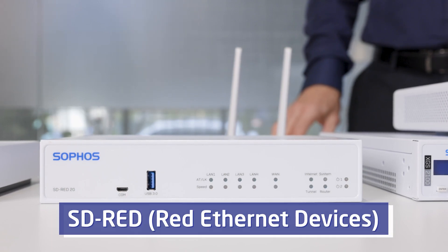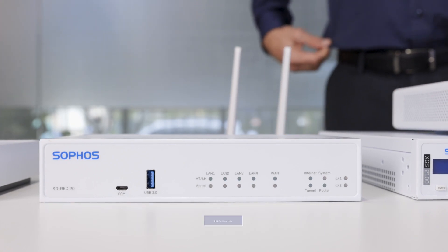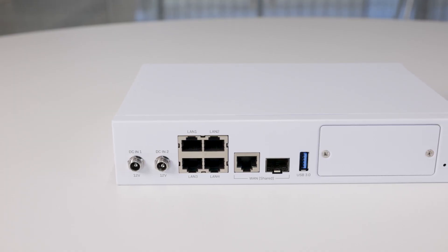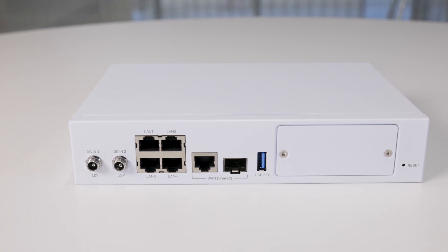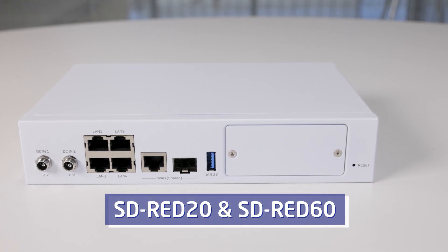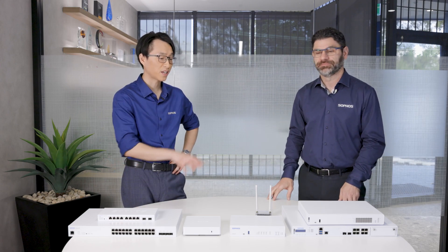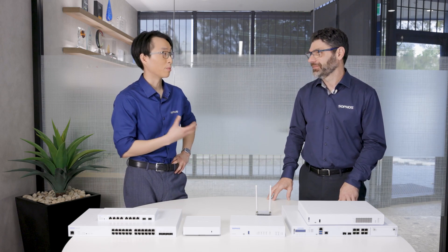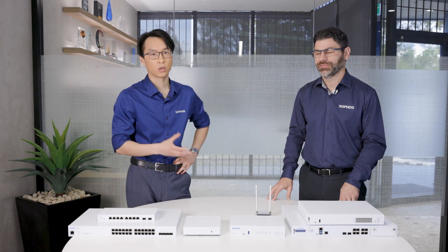Next, in front of us we have the REDs — Remote Ethernet Devices. Think of these as the edge devices for remote locations. It's a simple solution to extend your network across to remote locations and branch offices. They come in two models: the SD-RED 20 and the SD-RED 60. Today on display we have the SD-RED 20. The beauty of these is that they can be managed through the Sophos firewall — they're my favorite underrated warriors, a plug-and-play solution to get remote sites up and running with complete ease.